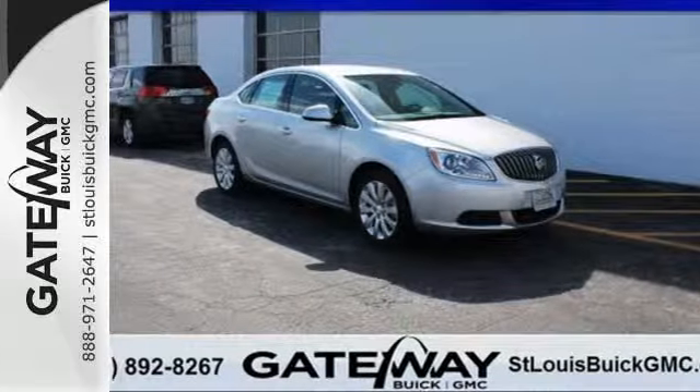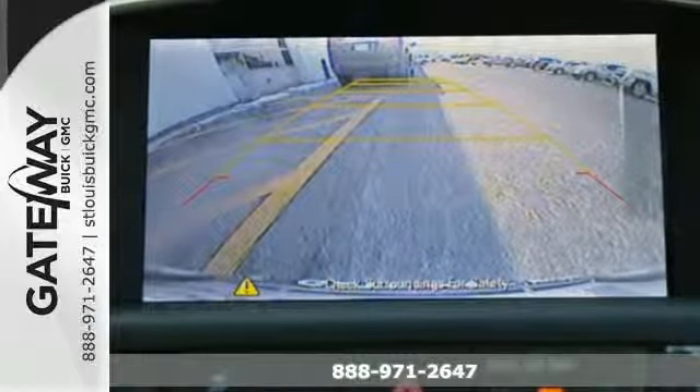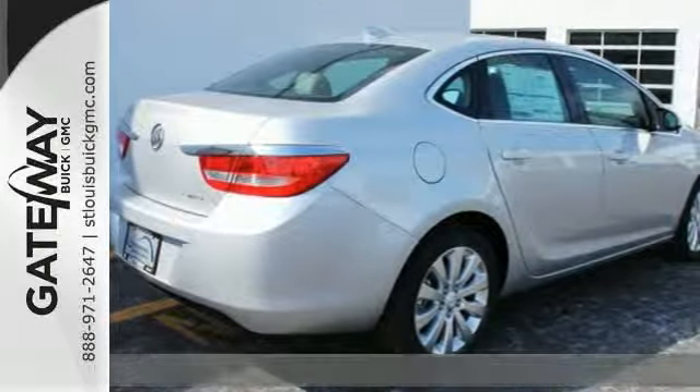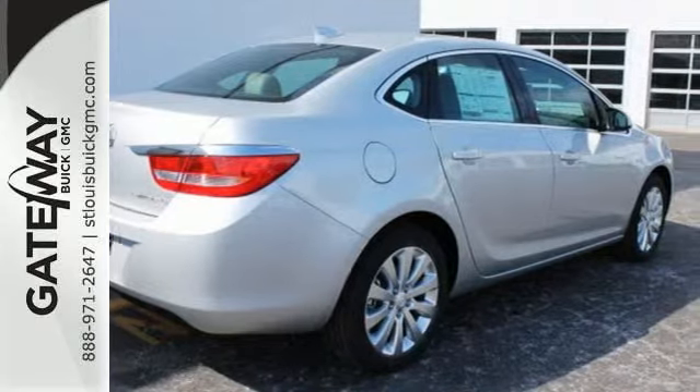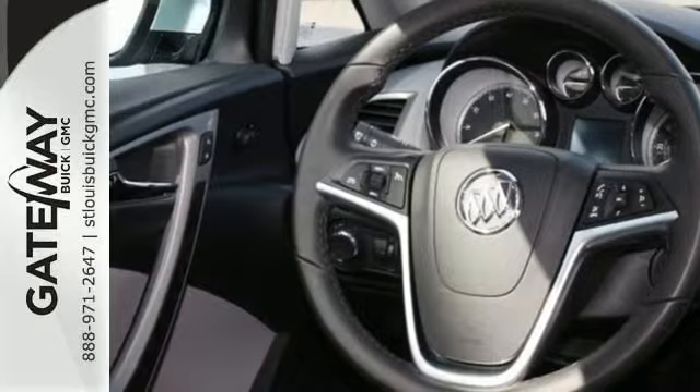It's a 2015 Buick Verano. Smart. Sophisticated. Safe. This gorgeous automobile comes with 10 standard airbags, along with a backup camera and Stabilitrack, keeping you confident and in control in every situation.